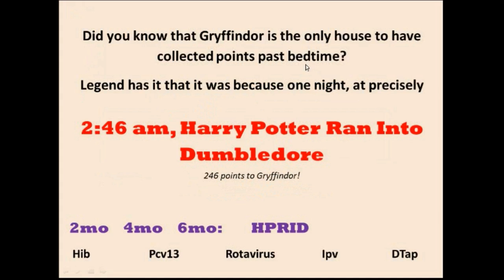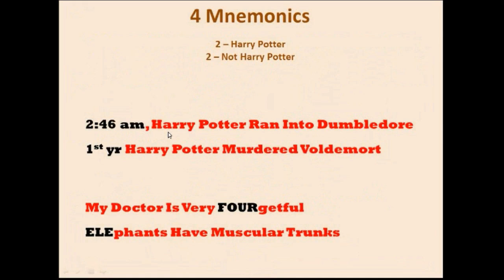The four mnemonics reviewed: At 2:46 a.m., Harry Potter ran into Dumbledore — H for Haemophilus Influenzae B, P for PCV, R for Rotavirus, I for IPV, D for DTAP. First year at Hogwarts, Harry Potter murdered Voldemort — at age 1, H for Haemophilus Influenzae B, P for PCV, M for MMR, V for varicella. At age 4, my doctor is very forgetful — M for MMR, D for DTAP, I for IPV, V for varicella. Elephants have muscular trunks at age 11 — H for HPV, M for MCV4 (no varicella so not MMR), T for Tdap.